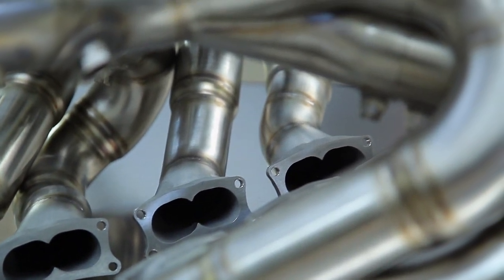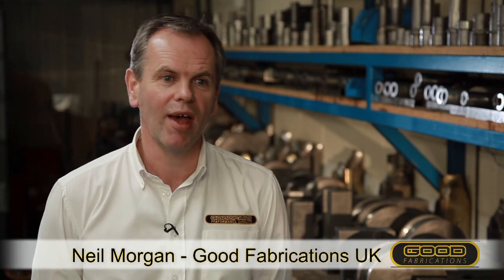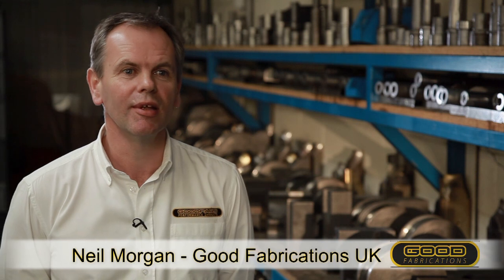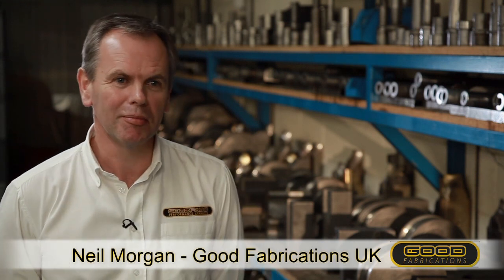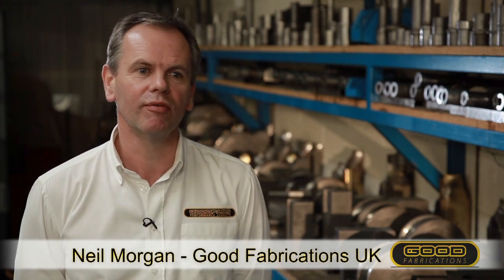Good Fabrications has been making race exhausts since 1984. Steve Goode, the founder, used to make exhausts at McLaren and then realized he'd rather make them outside a race team for race teams. So we've been working for Formula One teams since the mid-80s.